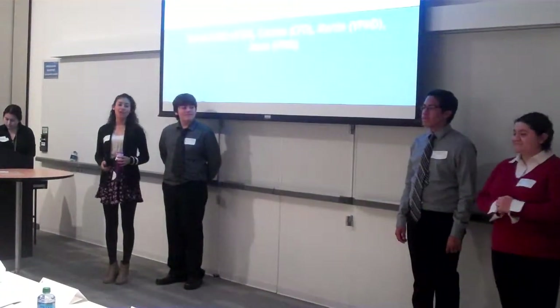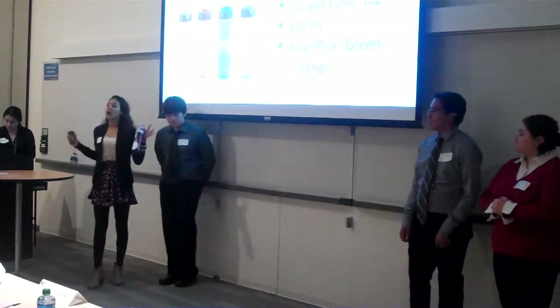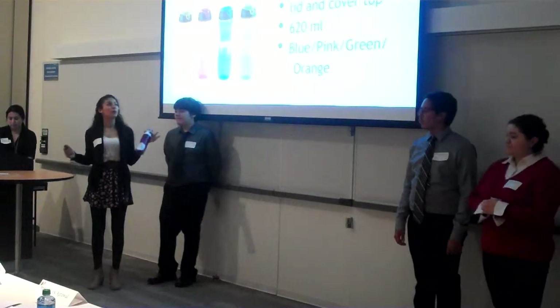Vice president of marketing and stuff. We are FreeFlow. FreeFlow is a BPA polyprotein water bottle.